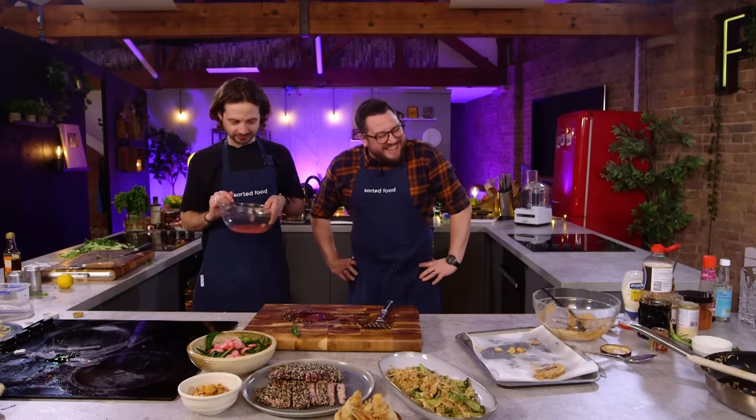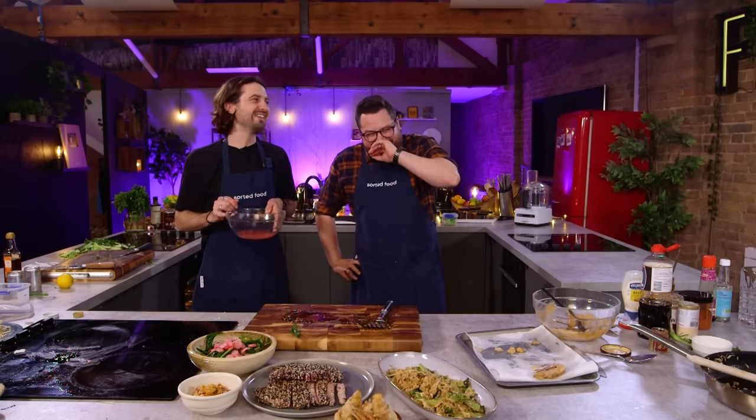I'm slightly disappointed I overcooked the rhubarb. Let's get into the sexies.